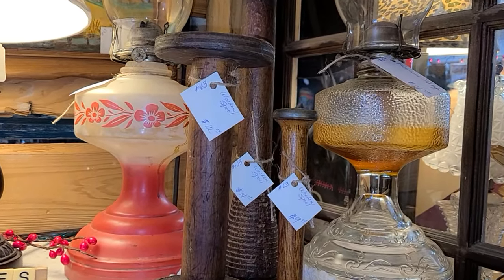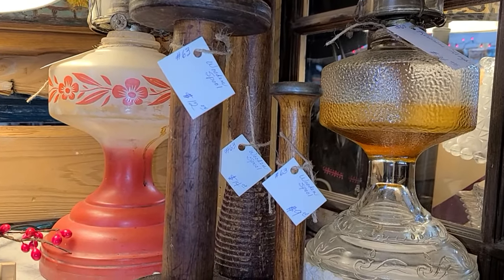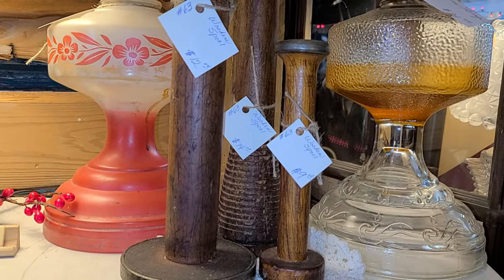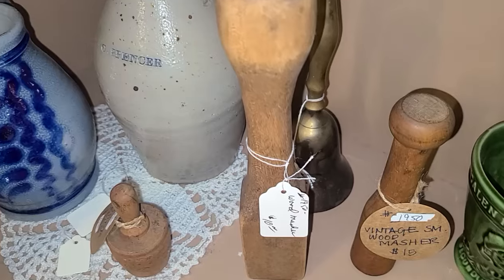The first thing I spotted was this set of wooden spools. They were absolutely beautiful — I love the dark wood on them. They ranged from about $9.99 to $12.99 and I love that they each had a different style of their own.